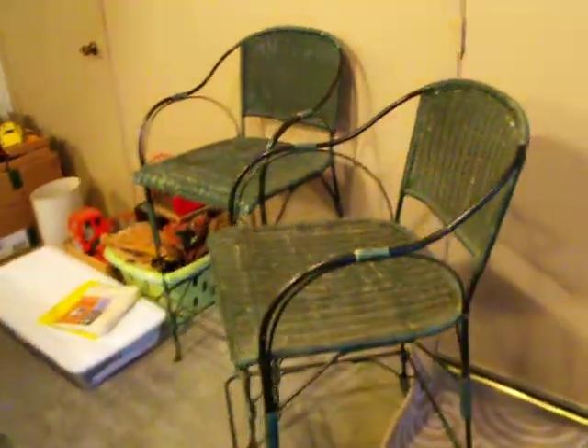Here are a couple of bar chairs. They're wicker green. You can see they have wear on them. I'm going to guess they're 25 years old.